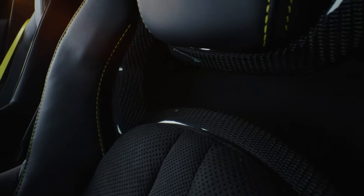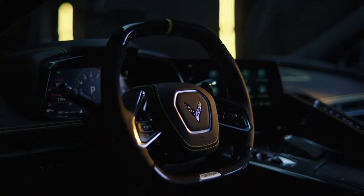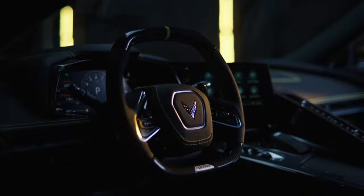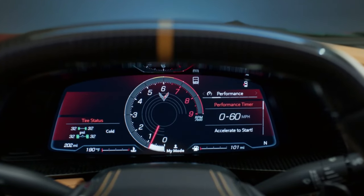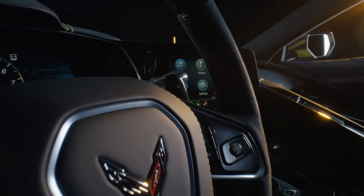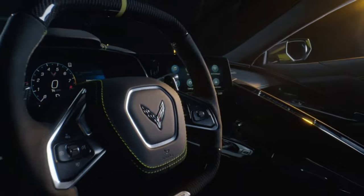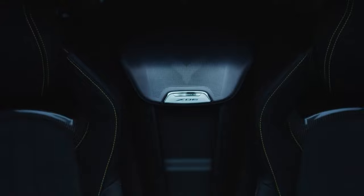Still, the cabin layout caters to the driver and the list of standard and optional features is extensive. It includes a digital gauge cluster, a head-up display, heated and ventilated seats, and even wireless phone charging. Its trackworthiness is made more apparent inside with micro suede accents and more aggressively bolstered seats, as well as two carbon fiber intensive interior packages.